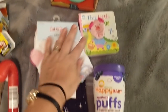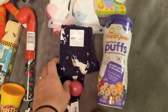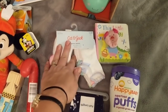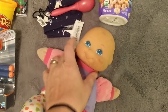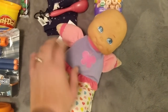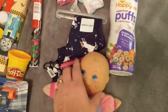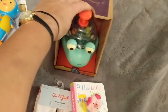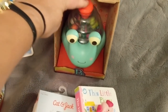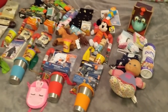My thirteen-month-old's stocking - instead of goldfish she gets puffs. She's also getting unicorn leggings just like her sister, a little rattle, socks, and a piggy book from the dollar spot. There's also a hand-me-down doll that none of our kids have seen in a couple of years - I'm going to clean it up first and she may think it's brand new. And a little toy I found at Target today so she has something she can play with right away.